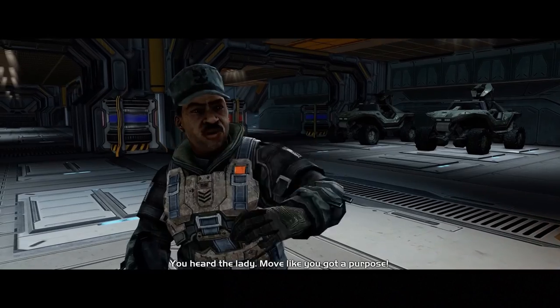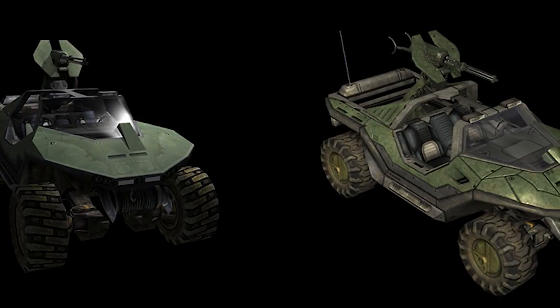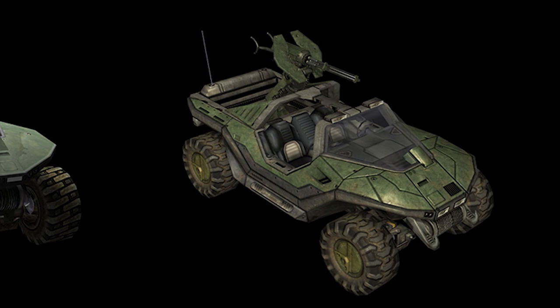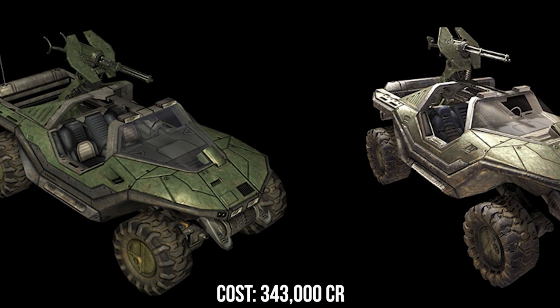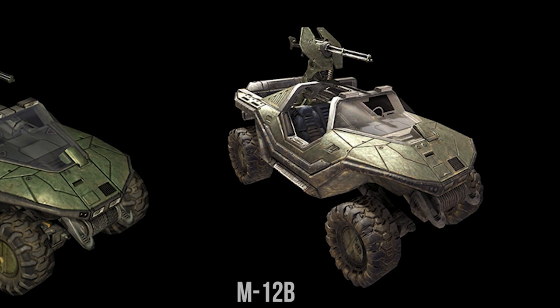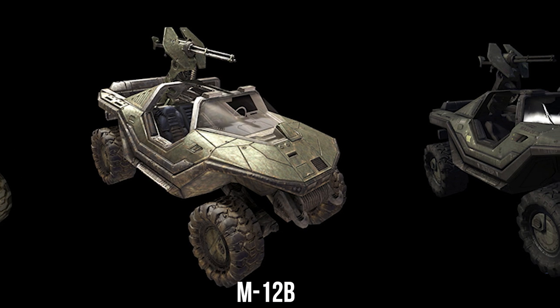Following the Human Covenant War, the Warthog finally saw some of its first canonically confirmed updates, slightly altering the frame and adding new features, including a redesigned transmission, driveshaft, and swing axle system, along with a nano-prismatic paint job which could be programmed to refract light in different colors, acting as active camouflage to blend into any environment. This version would be dubbed the M12B and entered service in late 2552.